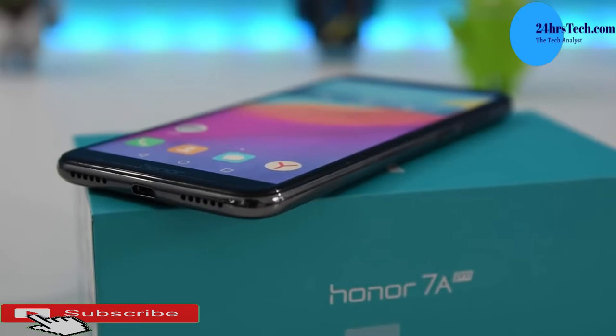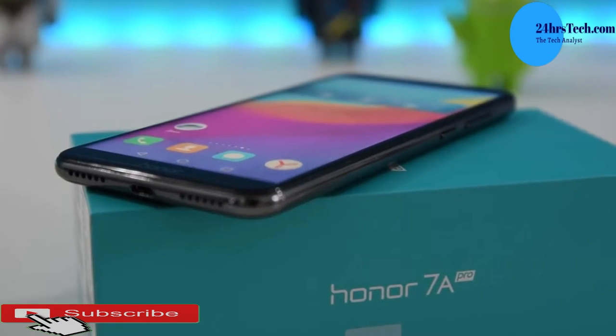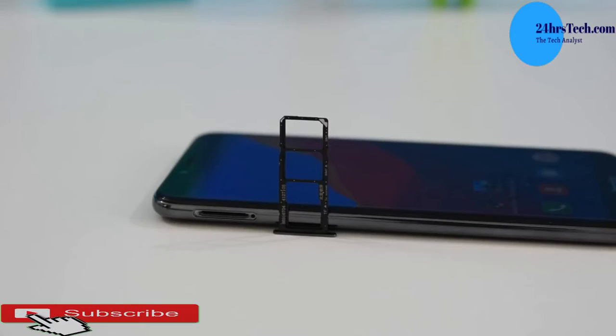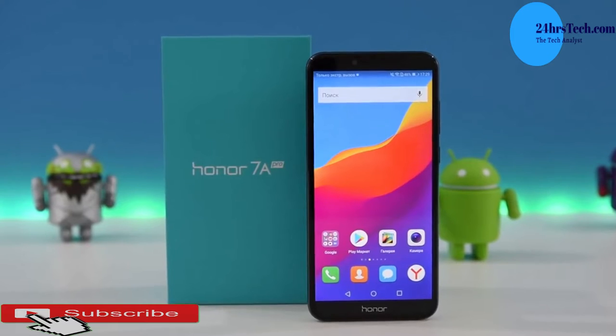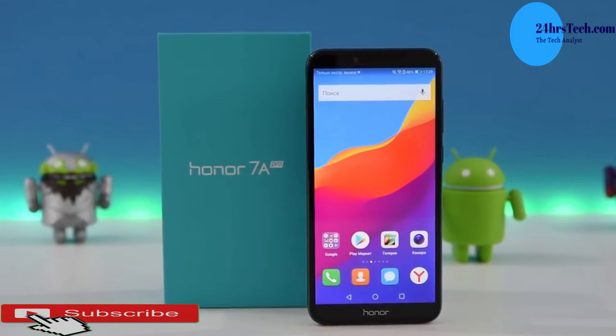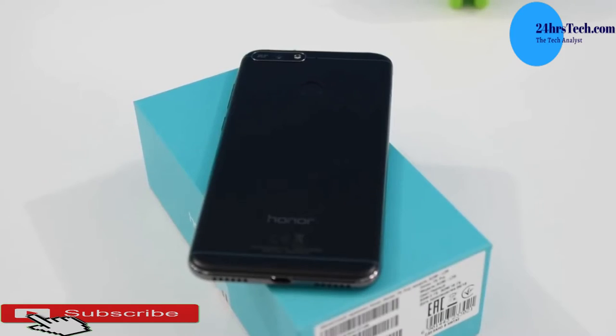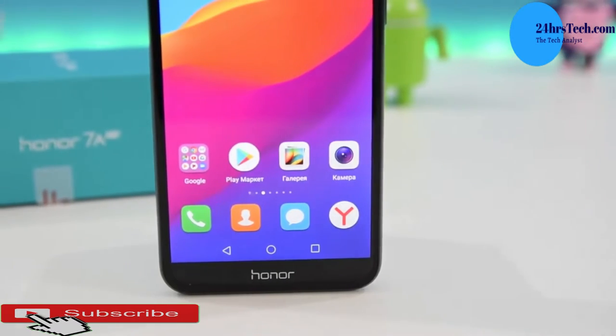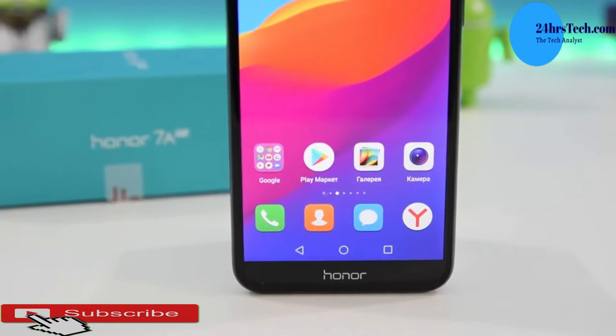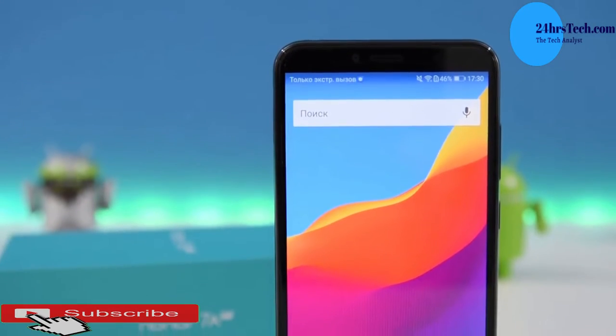The processor on this one is a Qualcomm Snapdragon 430 octa-core processor, with 3GB of RAM and 32GB of internal storage. It also has a fingerprint sensor, dual SIM, and a microSD card slot. The battery is 3000mAh, lasting from morning to evening without a problem.